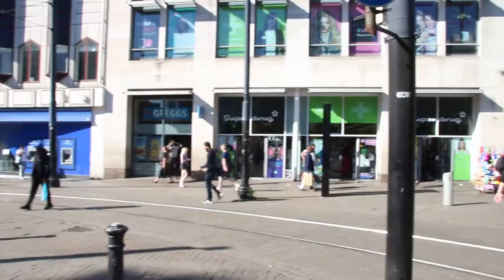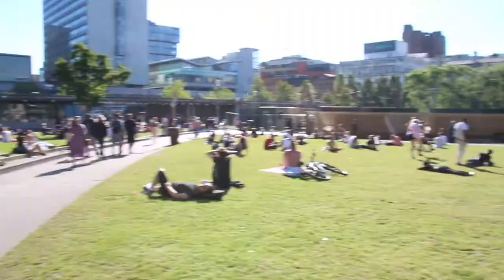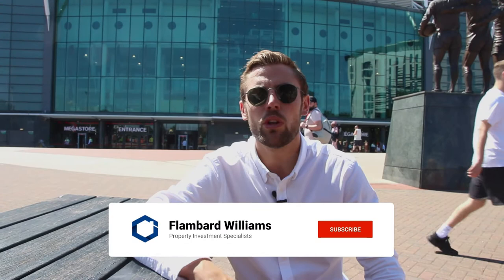Welcome to Manchester. Today I'm going to show you a new development we've taken on, located just 10 minutes from this iconic football stadium, with the likes of Media City and the cricket ground close by. In my opinion, this makes a perfect little gem for a short-term let. Let's get going and take a look.